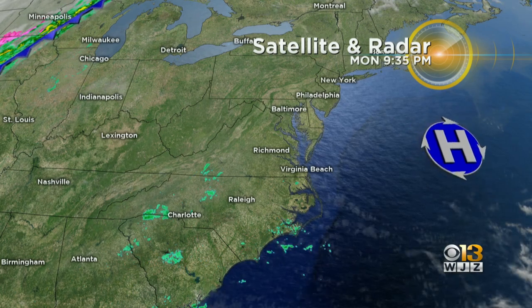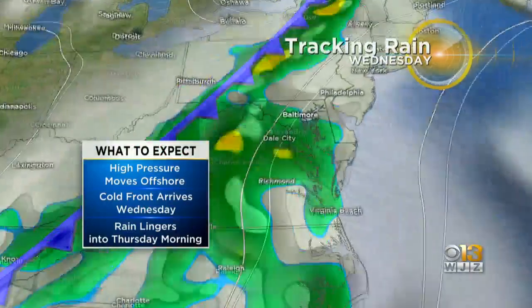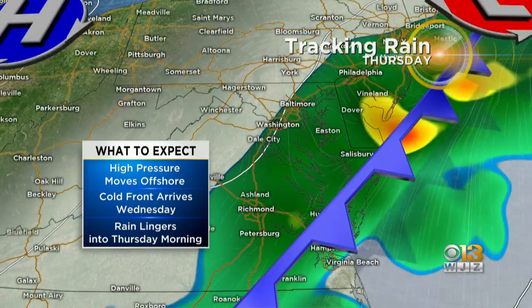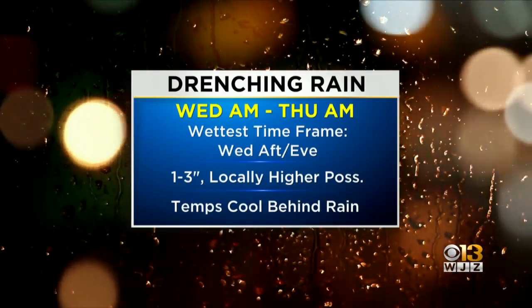That front is making its way into the Great Lakes region and will be moving through the Midwest through tonight. It's heading our way and going to bring a drenching rain along with it. The rain is set to arrive as we make our way into Wednesday morning, lasting through Thursday morning. An area of low pressure travels right up along that front, bringing us quite a bit of rain.